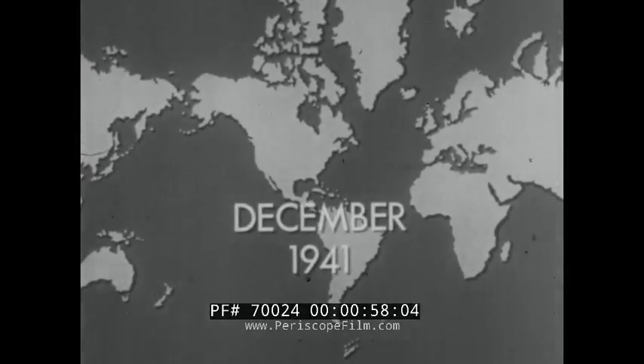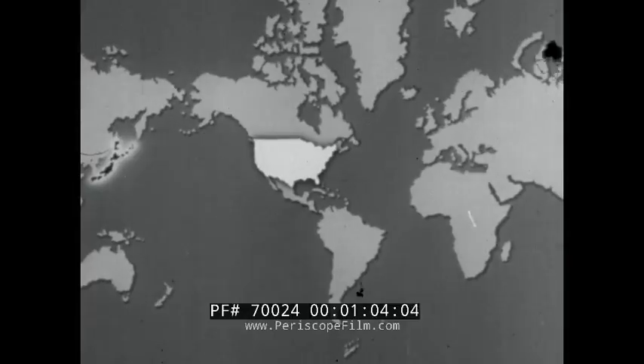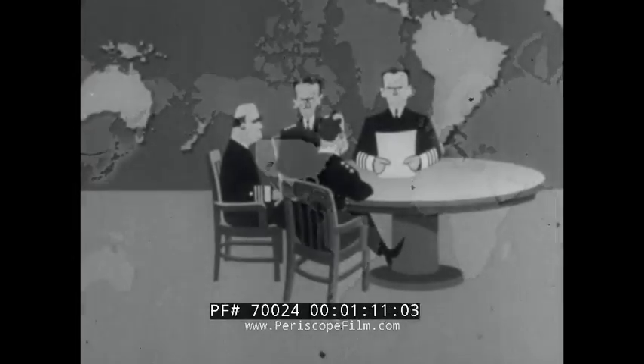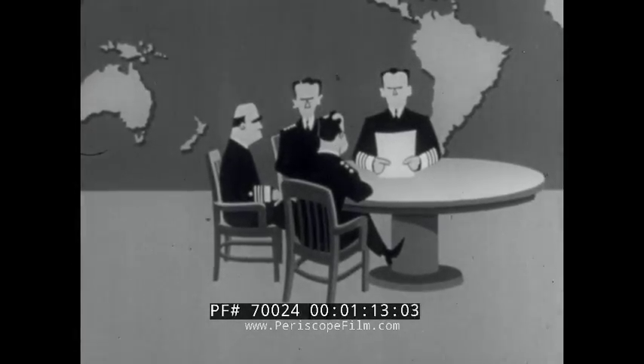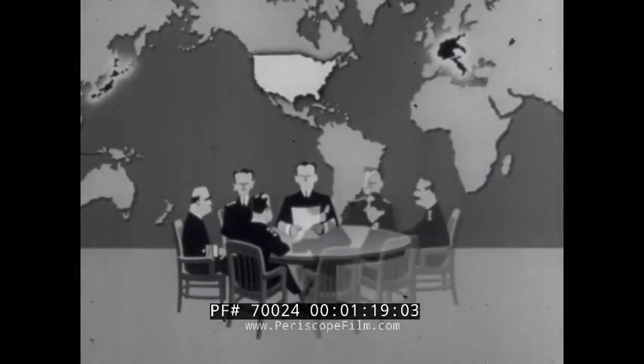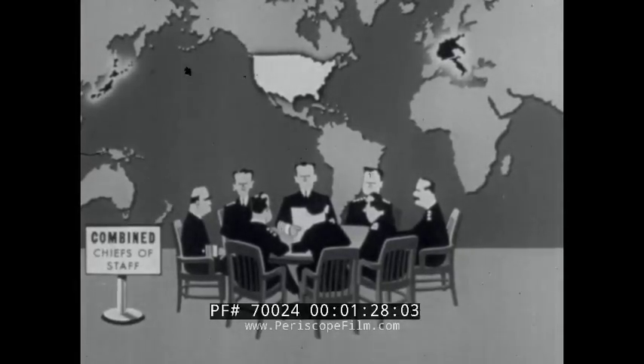In December 1941, the United States declared that a state of war existed between this country and Japan on the one hand, and Germany and Italy on the other. To assure unified command over the American Army, Navy, and Air Forces operating over such vast theaters, a Joint Chiefs of Staff was established. To assure unified command over our forces and those of the United Kingdom, British Chiefs of Staff met frequently with the American Chiefs. This was the Combined Chiefs of Staff.